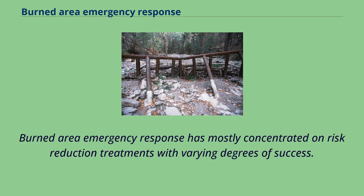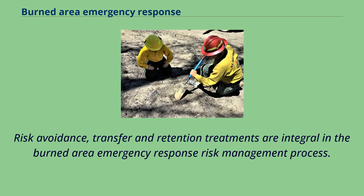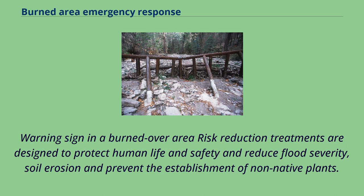Plan implementation timeframes are dictated primarily by anticipated future events, which also influence treatment options. Burned area emergency response has mostly concentrated on risk reduction treatments with varying degrees of success. Risk avoidance, transfer, and retention treatments are integral in the burned area emergency response risk management process. Risk reduction treatments are designed to protect human life and safety and reduce flood severity, soil erosion, and prevent the establishment of non-native plants.